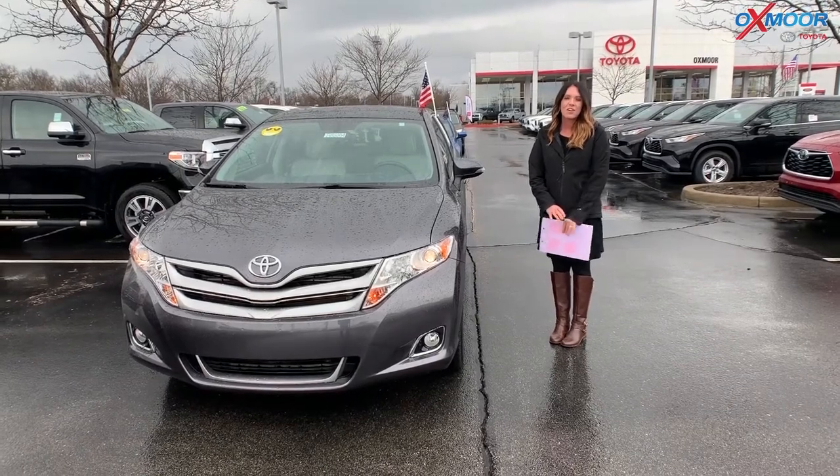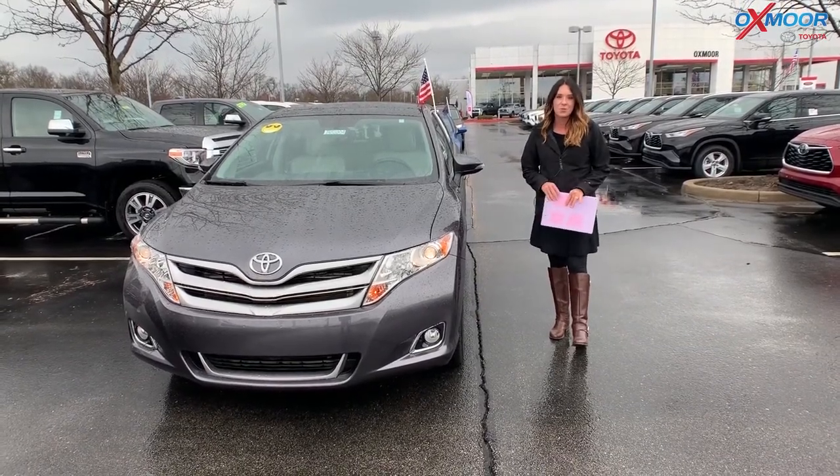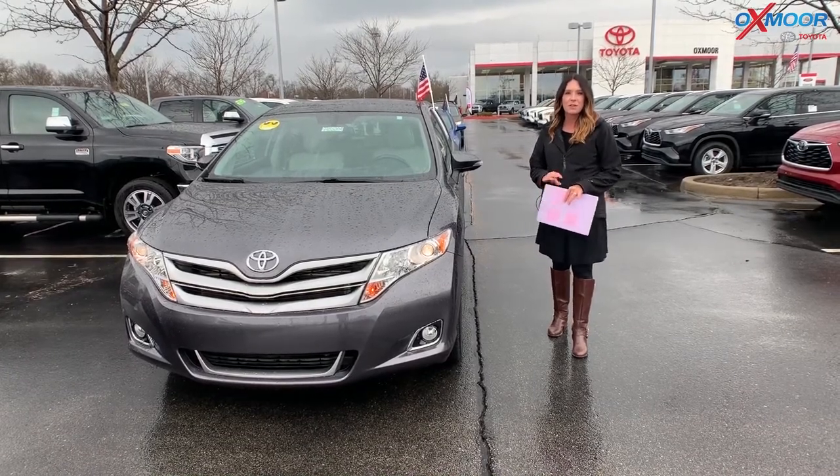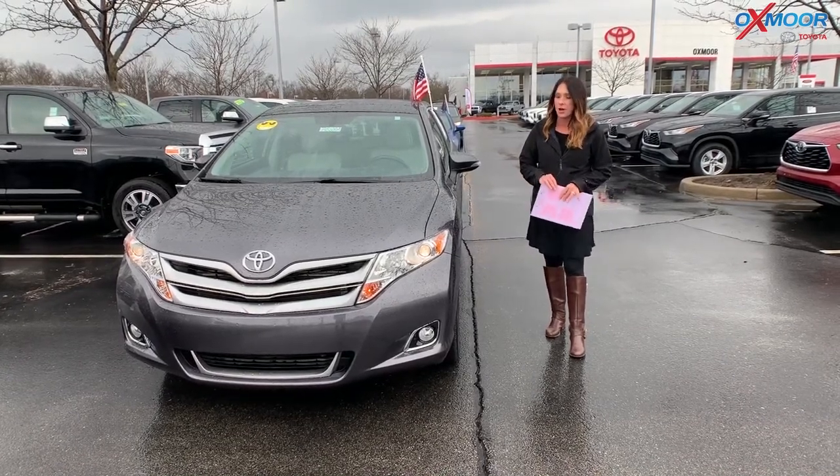Hey everyone, it's Gabrielle with Oxmoor Audit Group here today at Oxmoor Toyota for our Facebook Used Vehicles of the Week. This week we have three pre-owned Toyotas to share with you all.